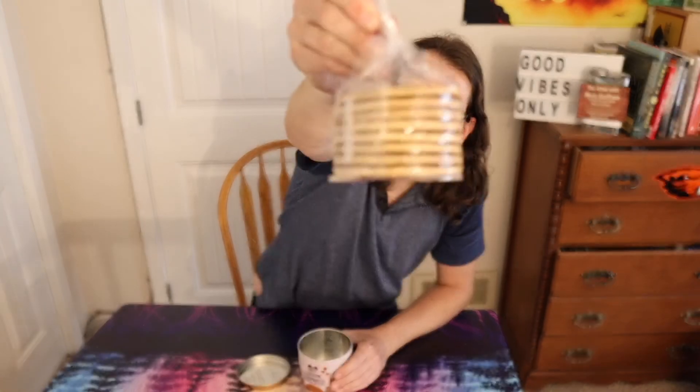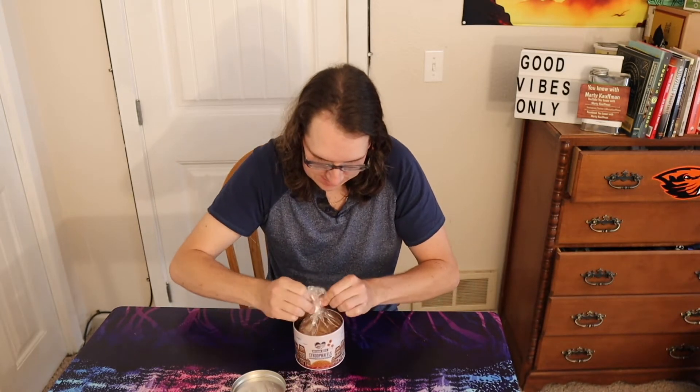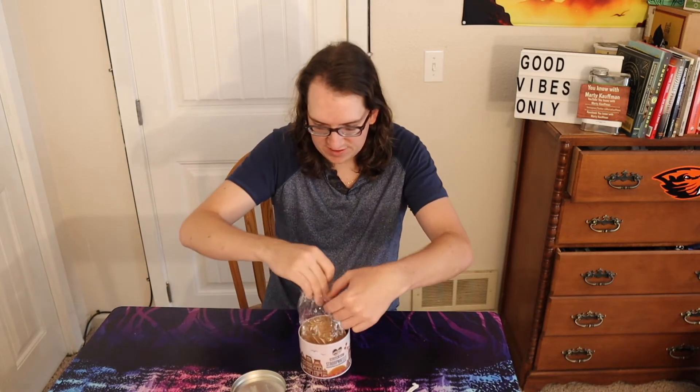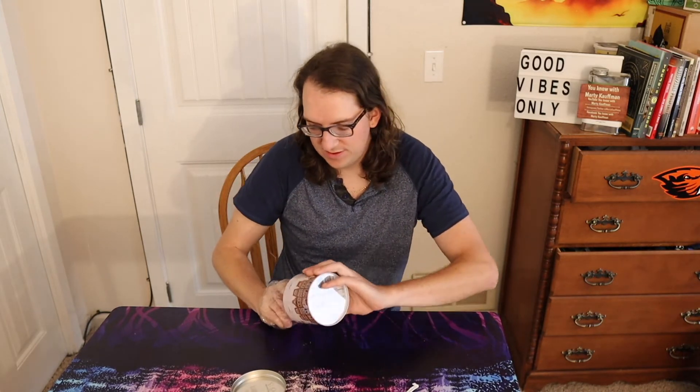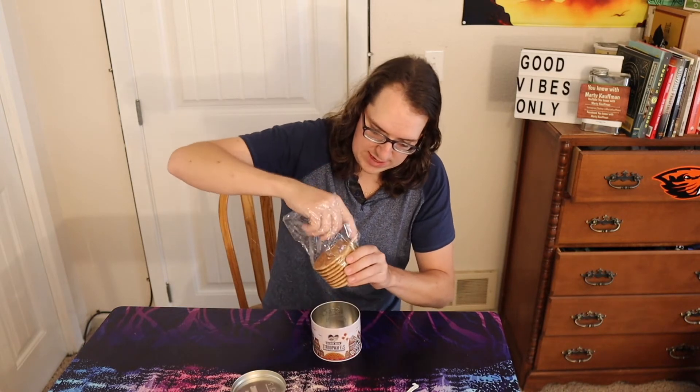They come in this nice tin — that's what they look like. I'm gonna open it up and you'll see how they taste. All right, first impressions of these Belgian Boys Stroopwaffles — some snacks from around the world. I'm serious, these are pretty thick guys, look at this.